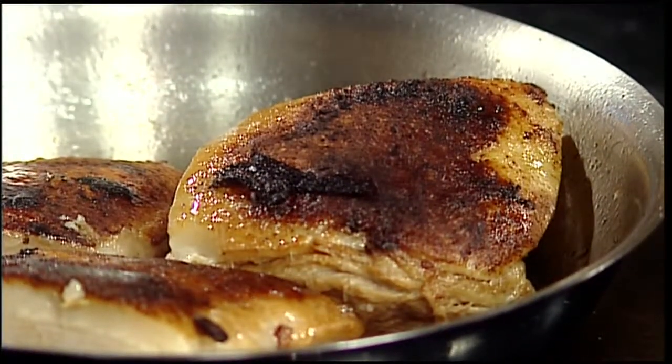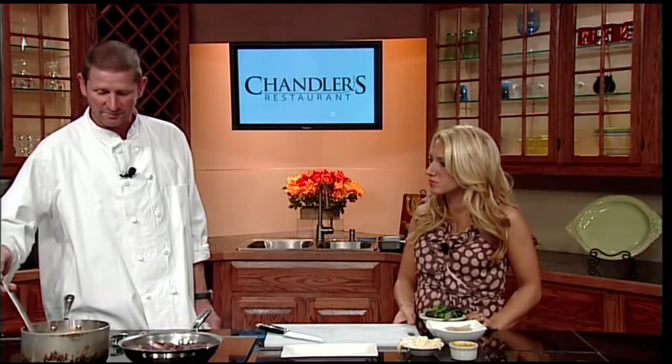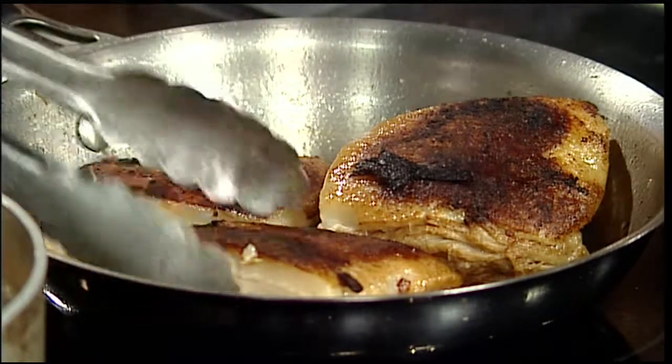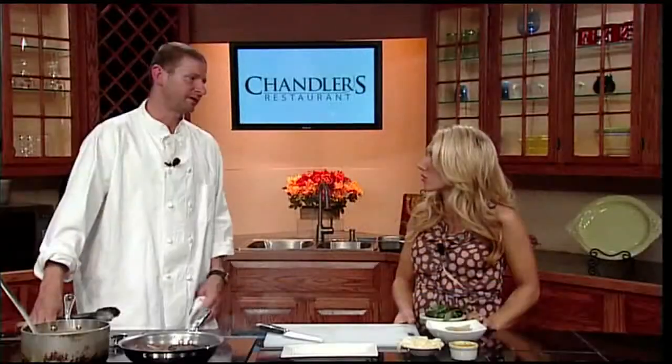So you braise it in cider vinegar — there's a little bit of veal stock in there and some beer as well. If you're going to use beer or wine, it can be a little acidic at times, so you want to cut back on some of the other ingredients like water — mainly to keep more flavor in it.